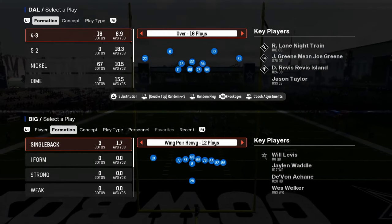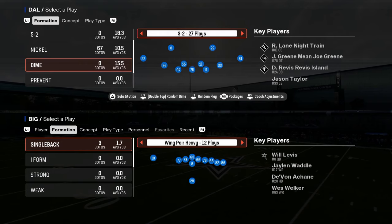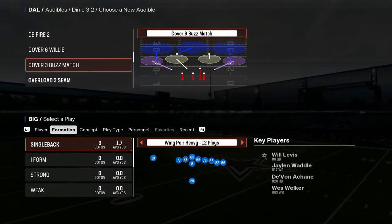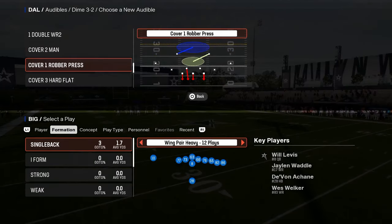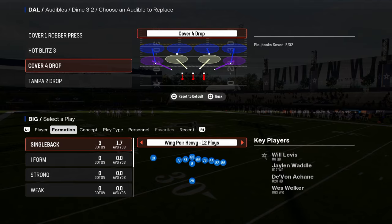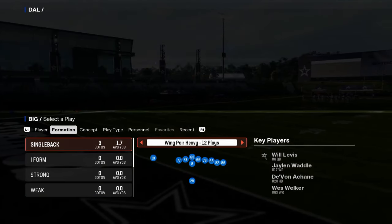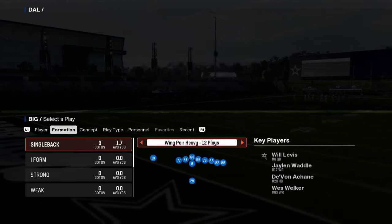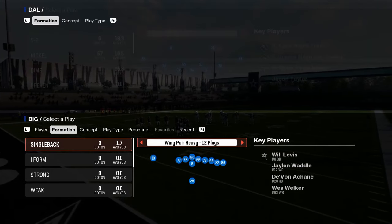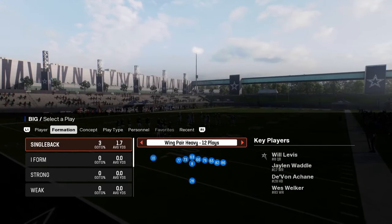Detroit Lions Offensive Breakdown — a little mini e-book for you guys out of the Detroit Offensive Playbook. If you want to check out my entire Detroit Offensive e-book, I'm going to be dropping it in our school community. If you're not a member yet, that's where you get access to all of my offensive and defensive e-books. We're going to be starting out talking about why this playbook is really good. It has a unique formation this year, so let's go through this Detroit Lions playbook.